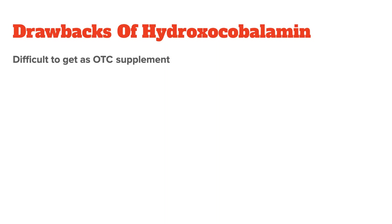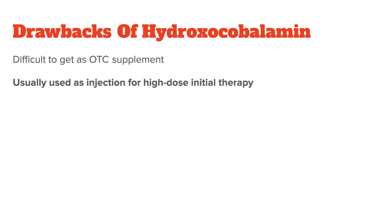Now to the potential drawbacks of hydroxocobalamin. The first thing you will notice is that it's fairly difficult to get as a supplement, because its isolation is more expensive than that of the other forms, and it's usually sold as an injectable liquid instead of a powder or a pill. So in most cases, you will not find hydroxocobalamin as part of a supplement, but instead at your doctor's office, where it is injected as the drug of choice for high-dose initial therapy when you've been diagnosed with a B12 deficiency.